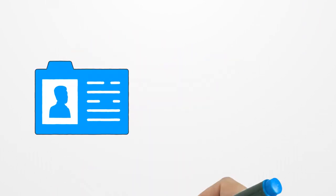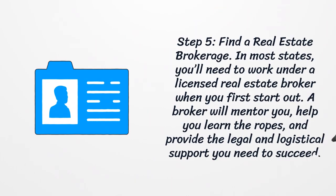Step five: find a real estate brokerage. In most states, you'll need to work under a licensed real estate broker when you first start out. A broker will mentor you, help you learn the ropes, and provide the legal and logistical support you need to succeed.